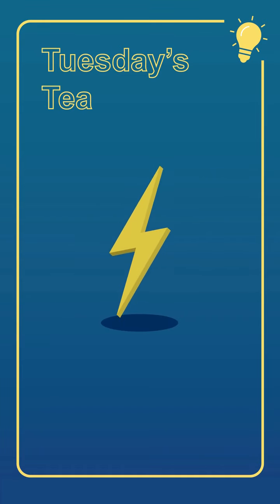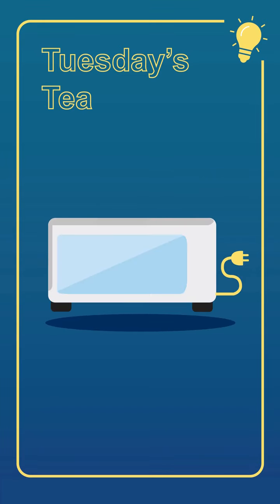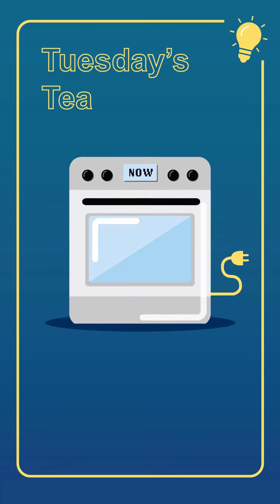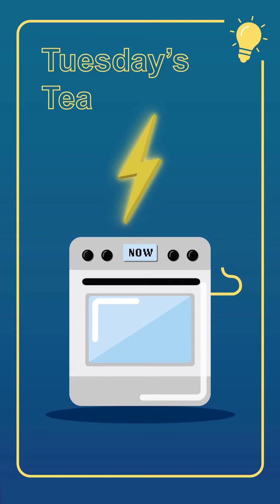You can also cut gas pollution by using cleaner alternatives like microwaves, electric toaster ovens, or induction cooktops for more of your cooking. And the next time you buy a new stove, consider switching to an electric model.